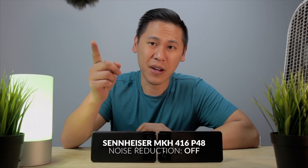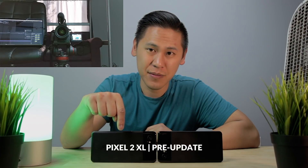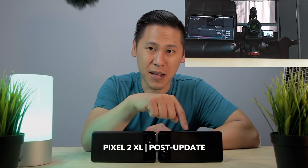Now that the fan is turned off, we're back to just the Sennheiser microphone, the pre-update Pixel 2 XL audio, and then the post-update Pixel 2 XL audio. Let's go back to one of the clips of the Sennheiser microphone without the noise reduction plug-in and compare the audio before and after the noise reduction plug-in is turned on.